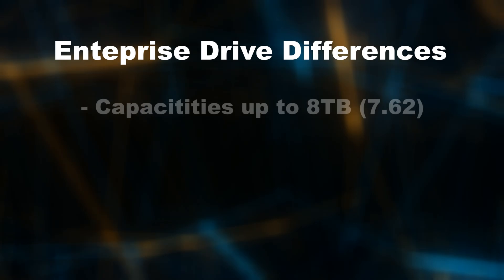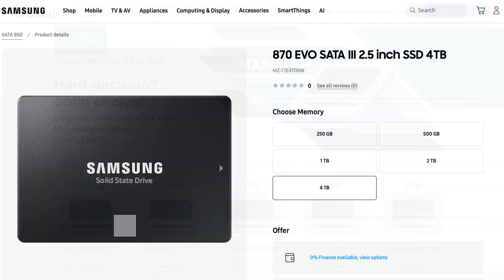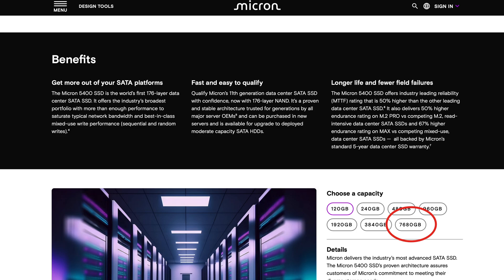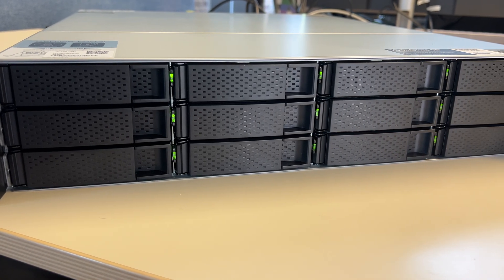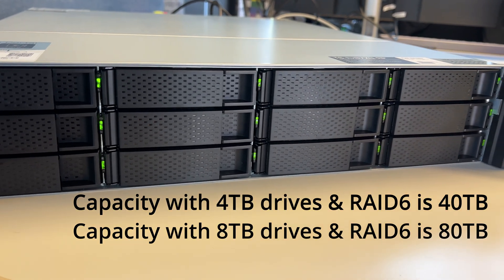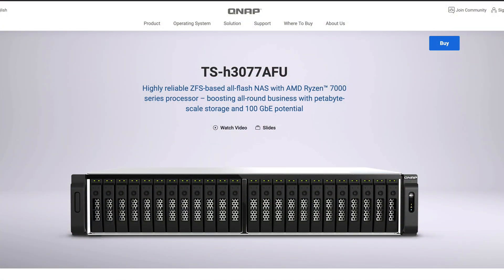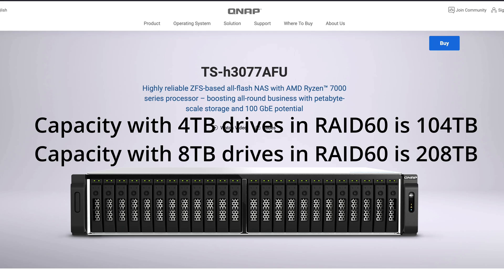There are basically three differences between enterprise-grade and consumer-grade SATA SSD drives. The first is that the capacities available are different. Consumer-grade drives typically top out at about 4 terabytes, while enterprise-grade drives go to nearly twice that — 7.62 or 8 terabytes. That matters when buying a NAS. In a 12-bay NAS, usable capacity could be the difference between 40 and 80 terabytes. In my case, I'm looking at a QNAP 30-bay 2.5-inch SATA NAS, so the difference would be between 100 and 200 terabytes of usable capacity.